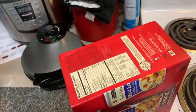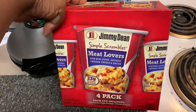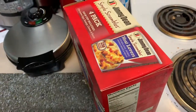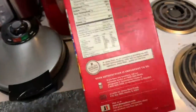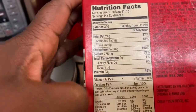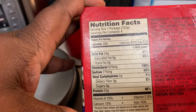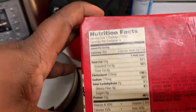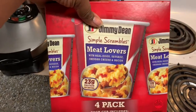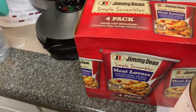Today is a full day of eating. For breakfast, I'm having a Jimmy Dean Simple Scramble Meat Lovers. This is a great quick breakfast if you're a person on the go. It has two grams of carbs and 23 grams of protein — when they say meat lovers, that's exactly what they mean. And of course I'm having some water for hydration.